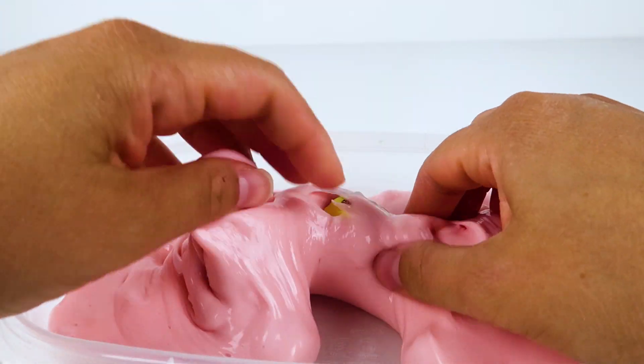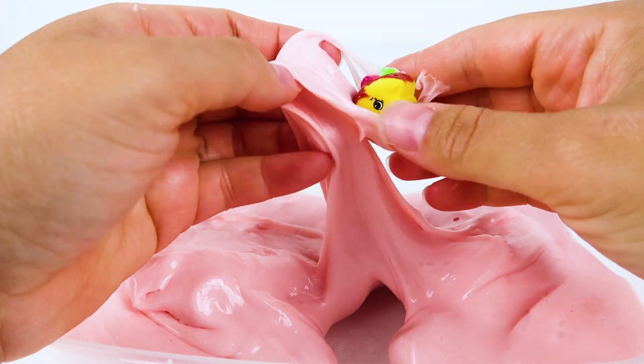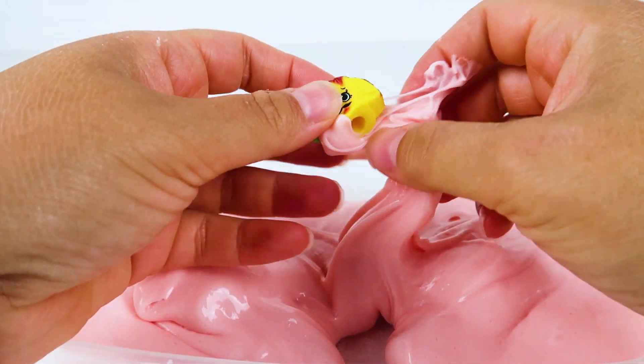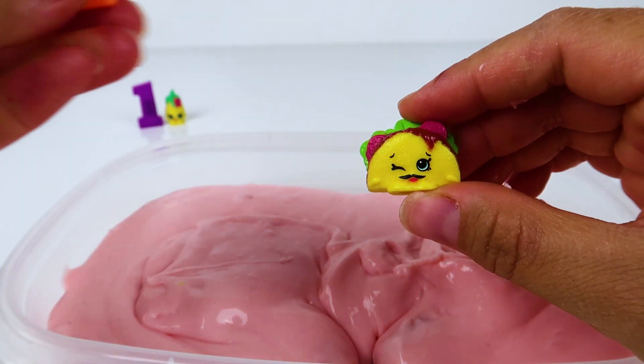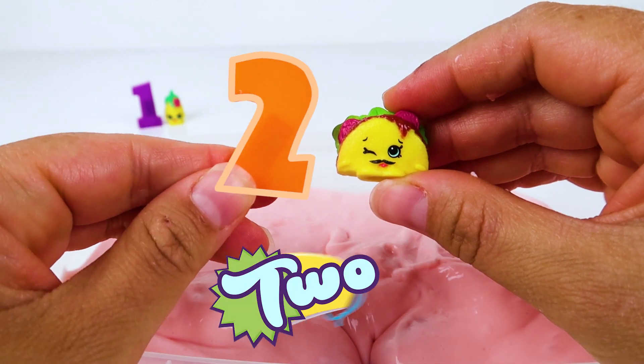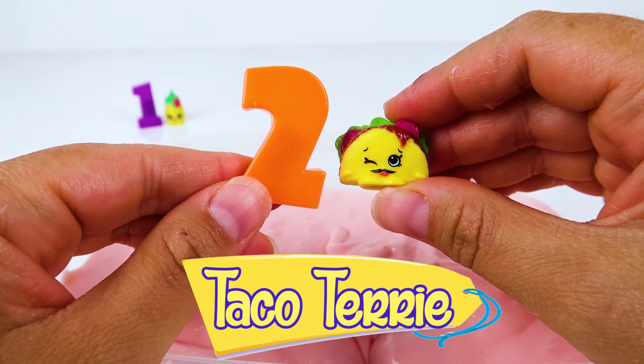Let's see if we can find the next Shopkin! Great job! We found Shopkin number two! Taco Terry!